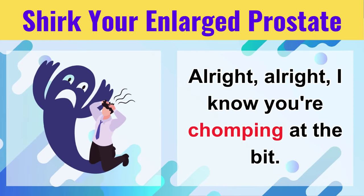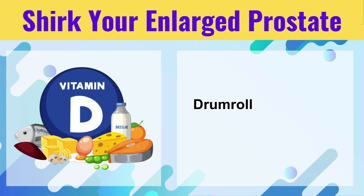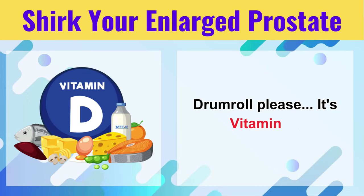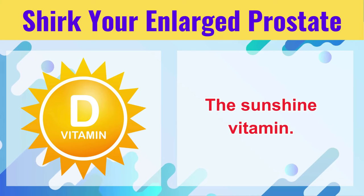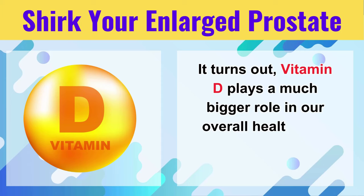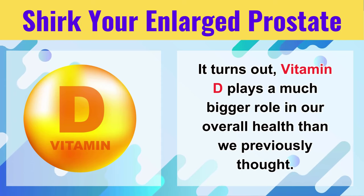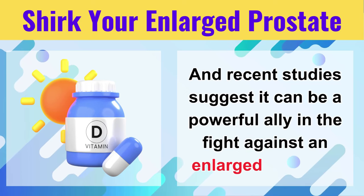I know you're chomping at the bit, so let's reveal the name of this superstar vitamin. It's Vitamin D. The sunshine vitamin. It turns out Vitamin D plays a much bigger role in our overall health than we previously thought, and recent studies suggest it can be a powerful ally in the fight against an enlarged prostate.